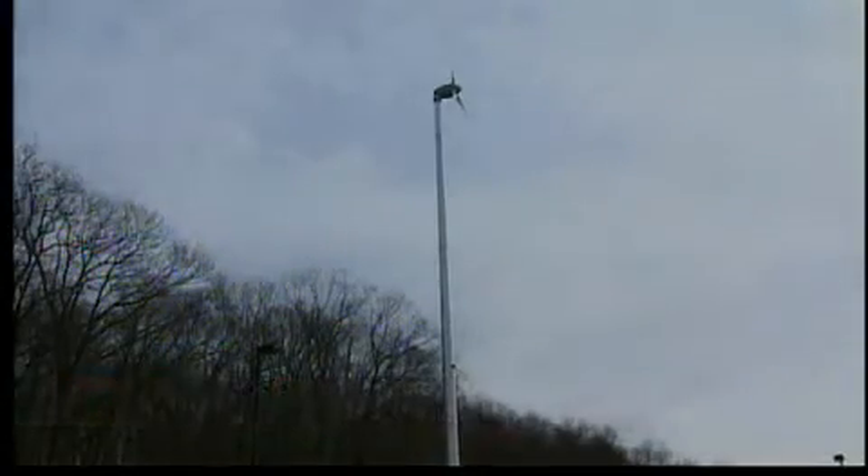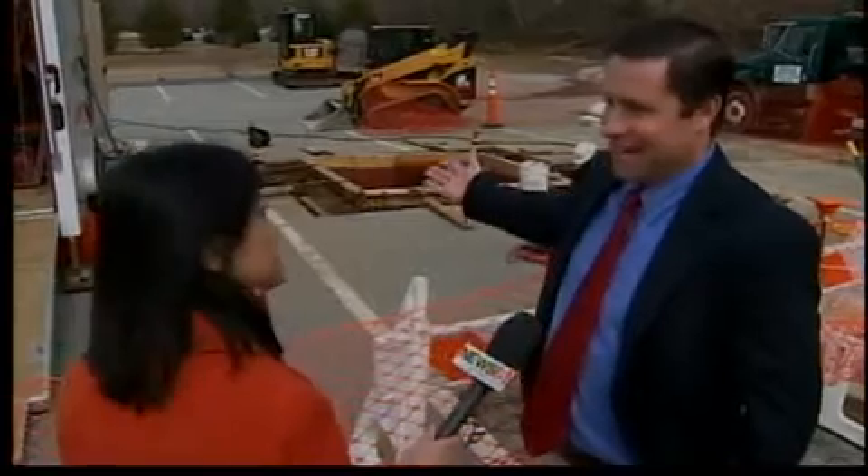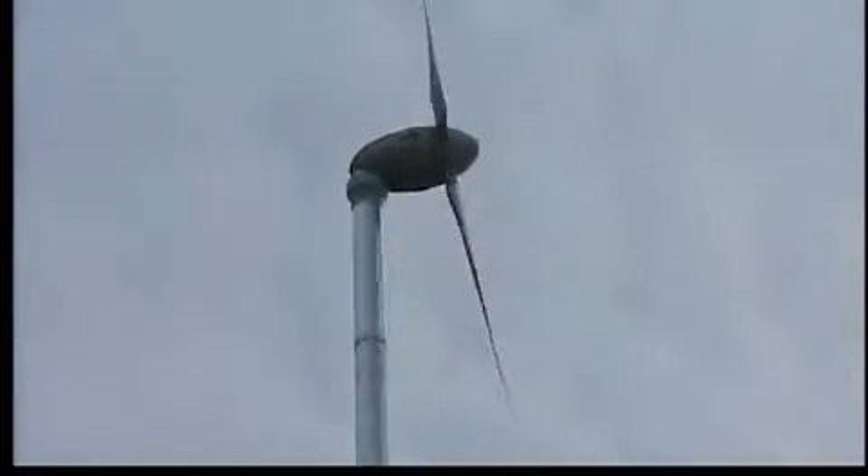Jeff Brining of Norwich Public Utilities says this wind turbine and a second one — this is basically the foundation — also being built in this parking lot, are meant to educate. The city wants to be in the know about going green.